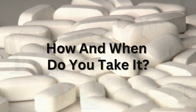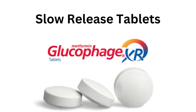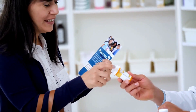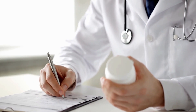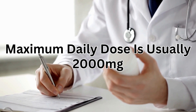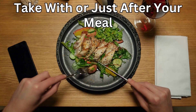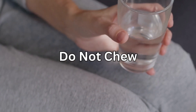Metformin comes as two different types of tablet: standard tablets and slow-release tablets. Standard tablets release metformin into your body quickly, and you may need to take them several times a day depending on your dose. Slow-release tablets work gradually, so you do not have to take them as often. Metformin tablets come in strengths of 500mg, 850mg, and 1000mg. The maximum daily dose is usually 2000mg. It's best to take metformin tablets with, or just after, your meal to reduce the chance of getting side effects. Swallow your tablets whole with a drink of water and do not chew them.